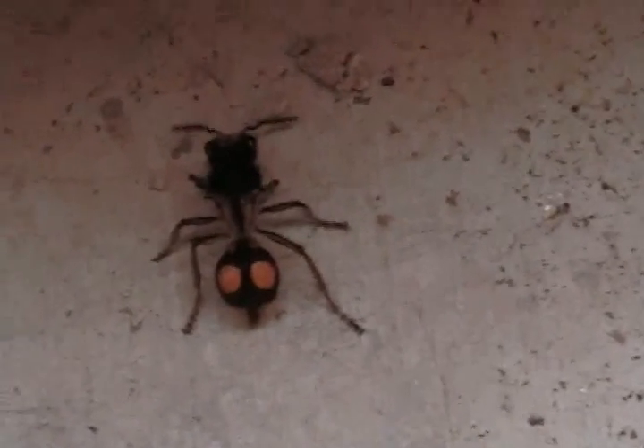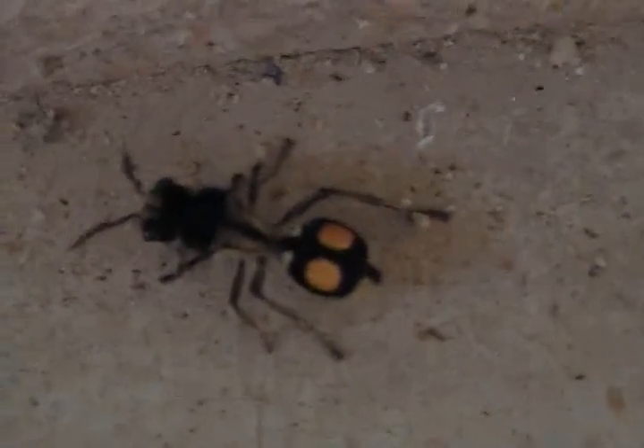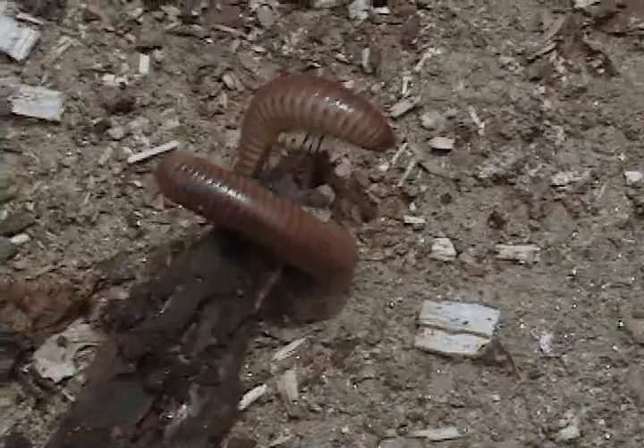There are all kinds of interesting bugs here. Clean yourself. Scary. It's just on the porch. See this guy? We have tons of these things all over the place.